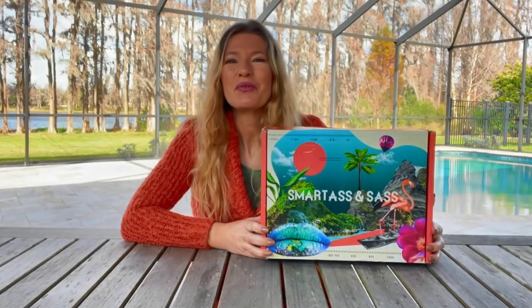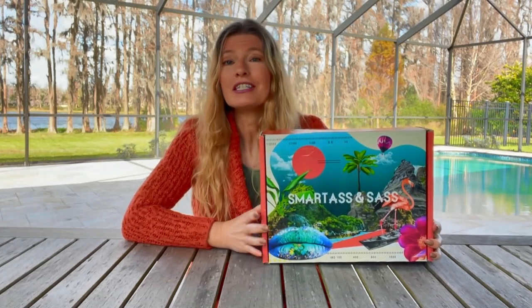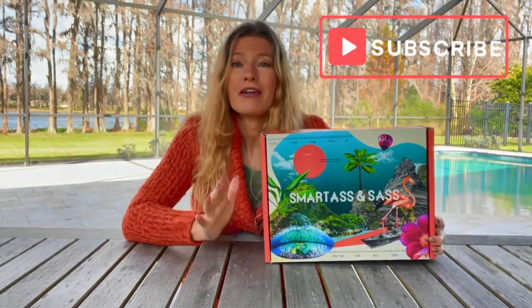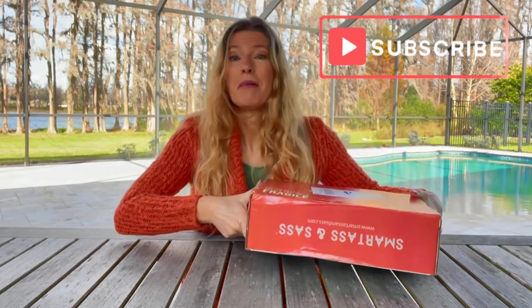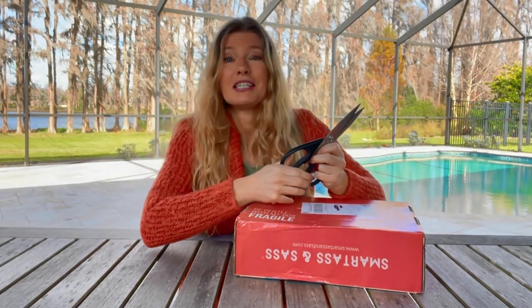Hi there. Welcome back to My Subscription Box Life. I have Smartass and Sass with us today. I call this my Sassy Girl Box. It is a lot of fun. Whenever I open it, I feel like I'm out with my girlfriends. It's all about women empowerment. And it'll give you a good little laugh too, all at the same time. Let's see what's in this box.